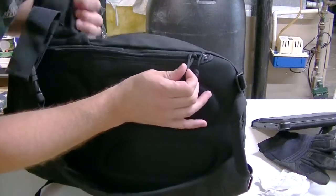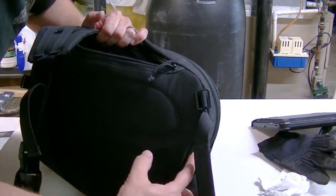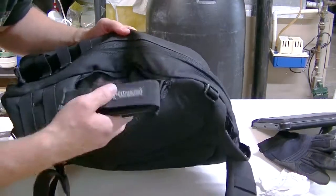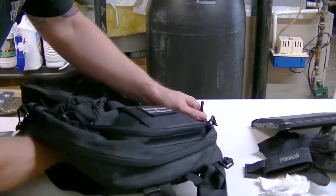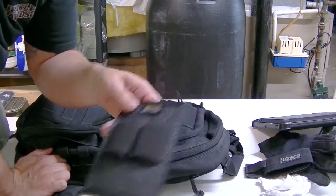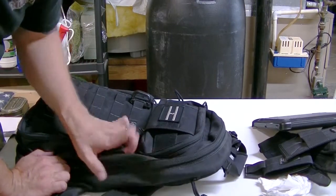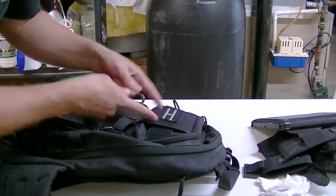On the actual back of the bag there's another set of zippers. When you zip this open, it can serve as a water bladder compartment — there is a hole to pull the nozzle out — but I actually keep a holster in here with a velcro attachment. There's a hook-and-loop field inside that you can velcro the holster onto, and I also have a velcro piece for two additional magazines. When I go to work these are empty, but if I'm riding the motorcycle with this bag, this is where I keep it — a great little secret compartment. It also has a compression strap system that wraps over the front.